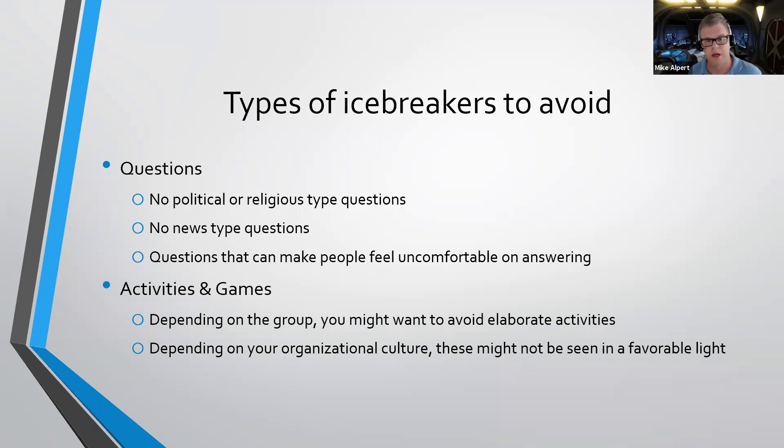It really depends on the group. You definitely want to stay away from elaborate games and activities because people just don't have enough time to actually enjoy them. Depending on your organization or organizational culture, these might not be seen in a favorable light. Not to say that you can't work in smaller games as you go along, but you definitely need to take the temperature of your organization and the people in the room, because you don't want them to see all of this in a negative light.